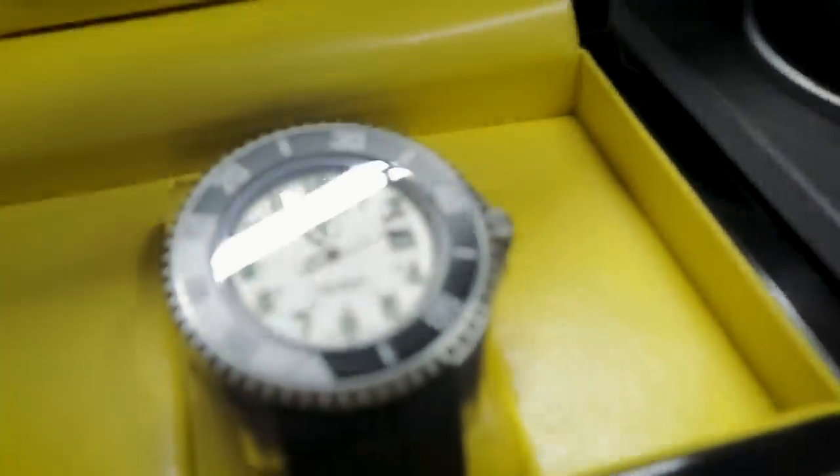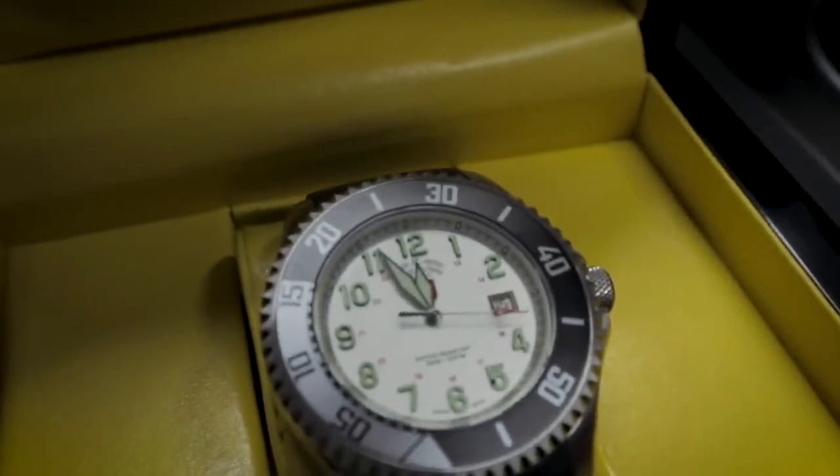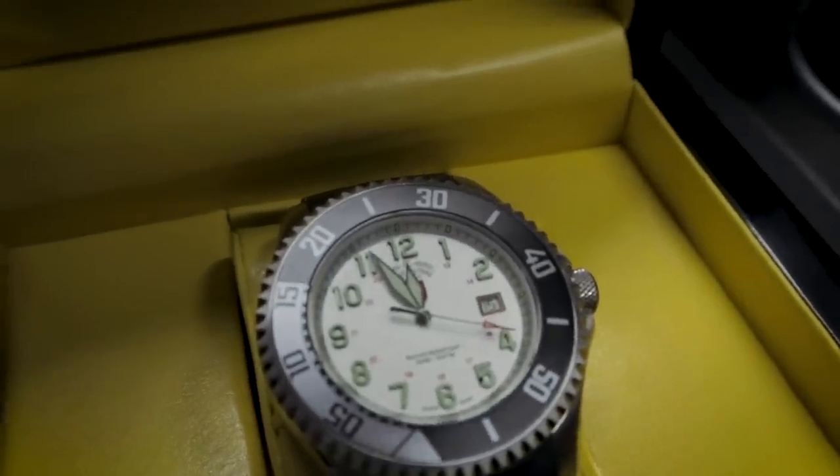It's a great watch. It is automatic — if you look closely at the hands moving there, you get a nice sweep second. That's a nice feature.